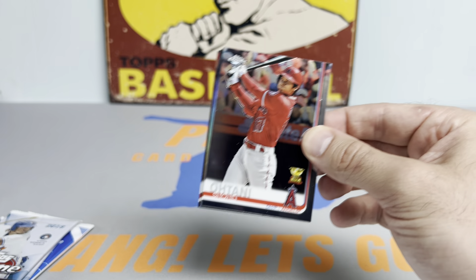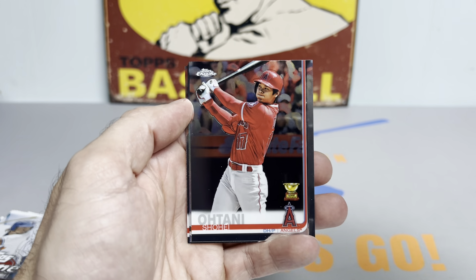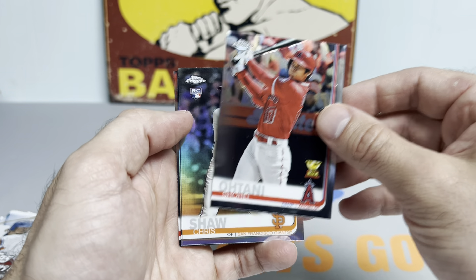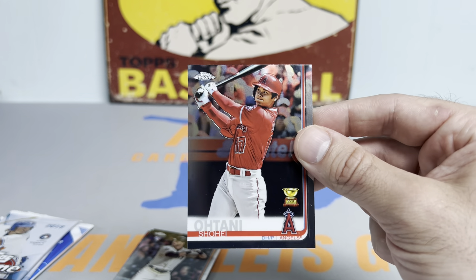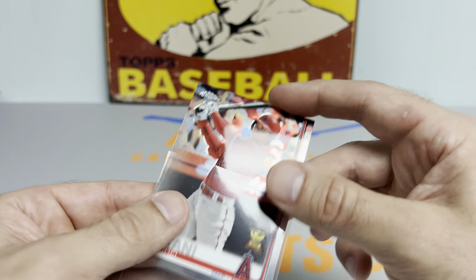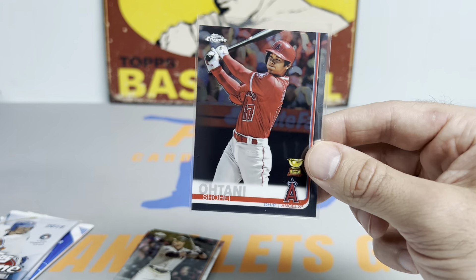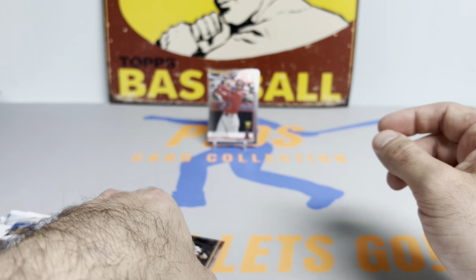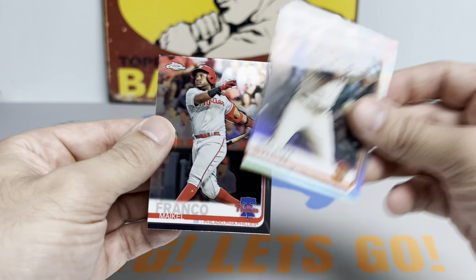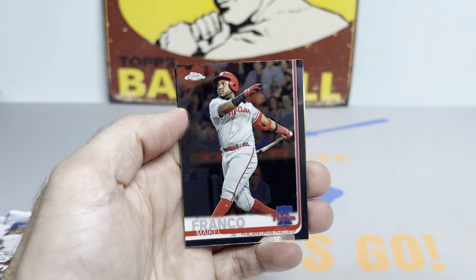We got a thick card in the first pack here and this is just a base pack. We got a nice Shohei Ohtani right off the top — we might have a refractor or an autograph or both.